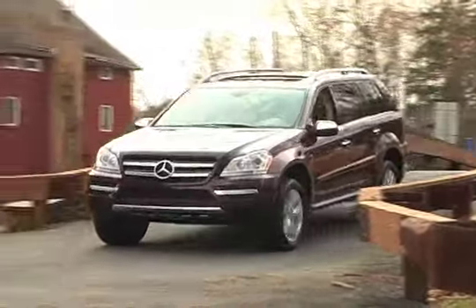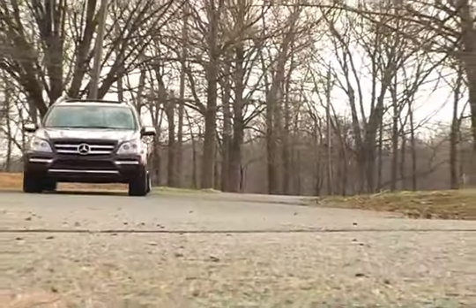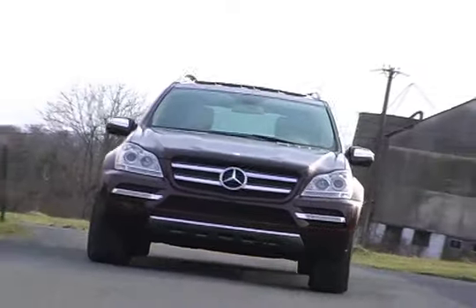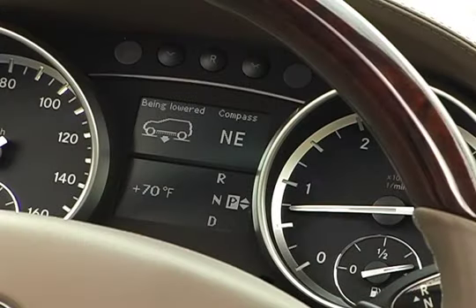While many seven-seat SUVs can be truly ponderous to drive, not so the unibody GL350 Bluetec. Mercedes-Benz engineering delivers ride and handling that's superior to body-on-frame SUVs. The four-wheel air-matic suspension allows the GL350's ride height to be raised or lowered three inches to adapt to road conditions.